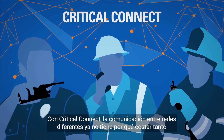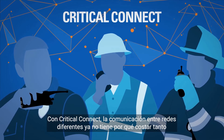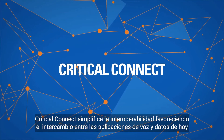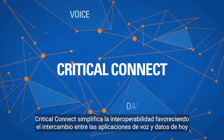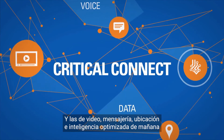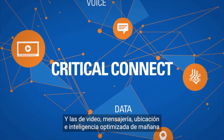With Critical Connect, communication between disparate networks no longer needs to be a struggle. Critical Connect makes interoperability easy, providing the seamless exchange of voice and data today, with video, messaging, location, and enhanced intelligence coming in the future.